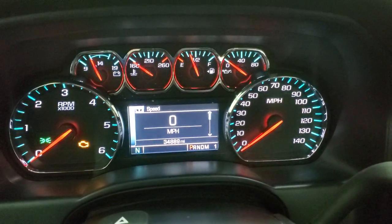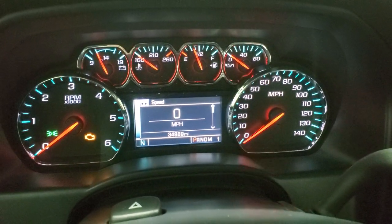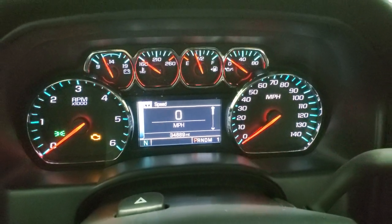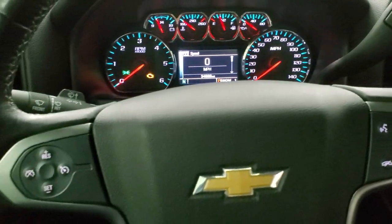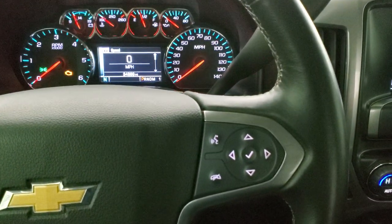You can see that this one has 34,889 miles. You do get a digital speedometer and compass display on there. The instrument cluster is very nice and clean. You get the cruise controls on the left and Bluetooth and information center controls on the right.